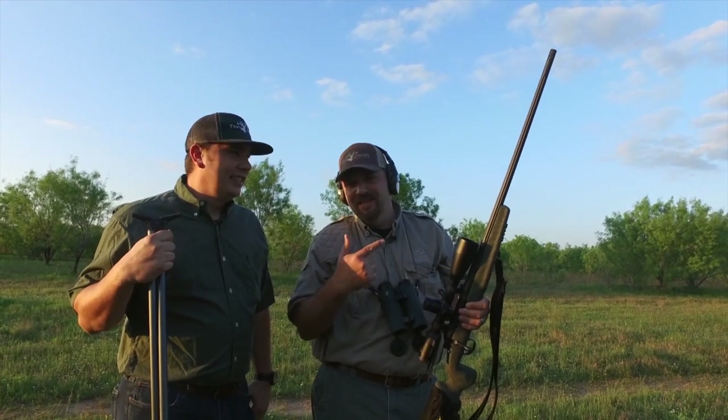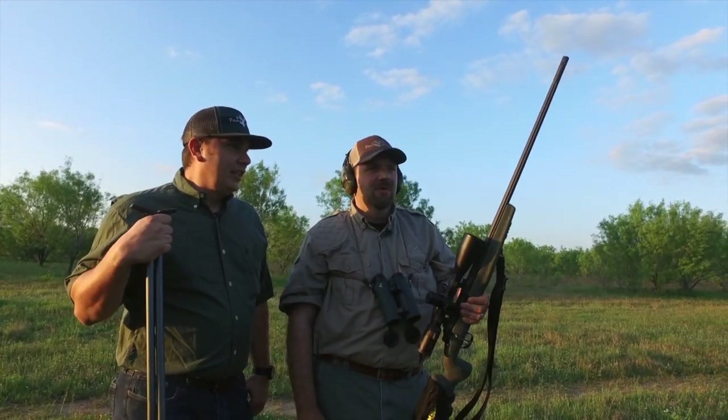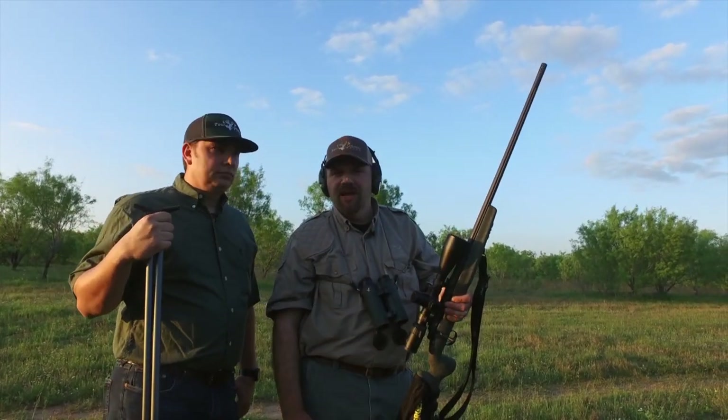Meanwhile on the other side of the ranch, Kevin and Seth have the McWhorter 7mm STW and they're after an oryx. When you come here on the hunt we can set up however you would like — we can hunt out of a blind, a tripod, box blind, or a pop-up blind. We can do a sit and stalk if that suits you. Our first afternoon out we were going to try to hunt these animals like we would in Africa with a spot and stalk.